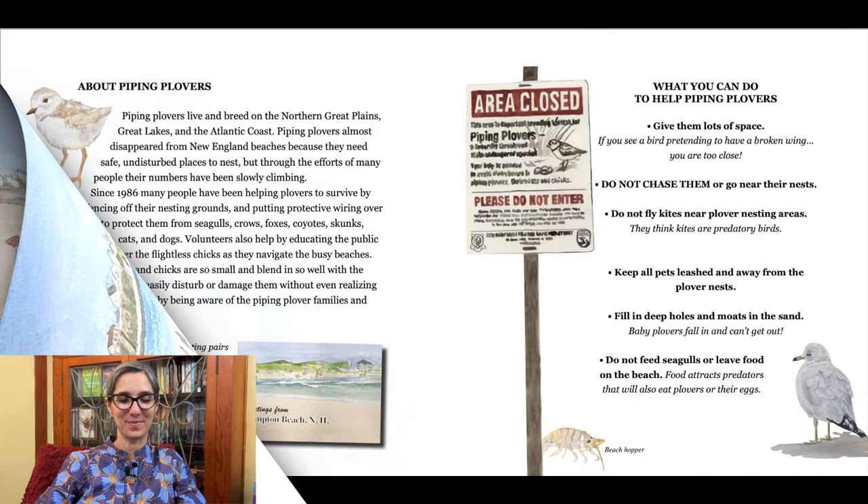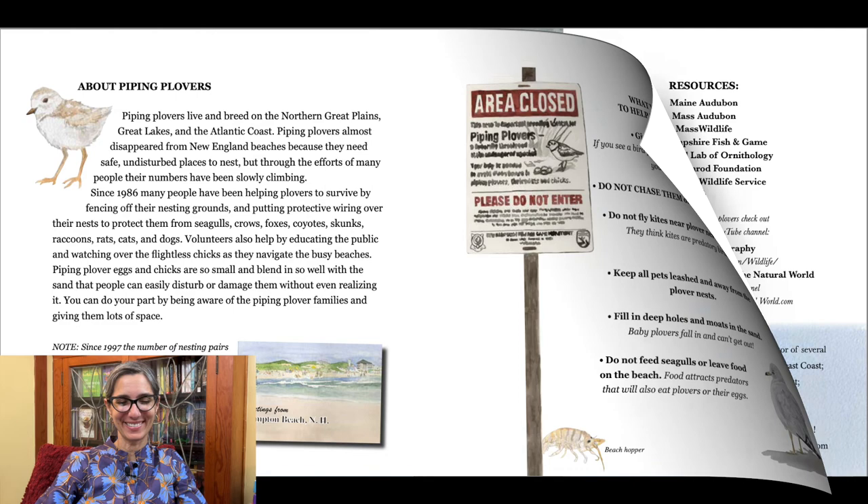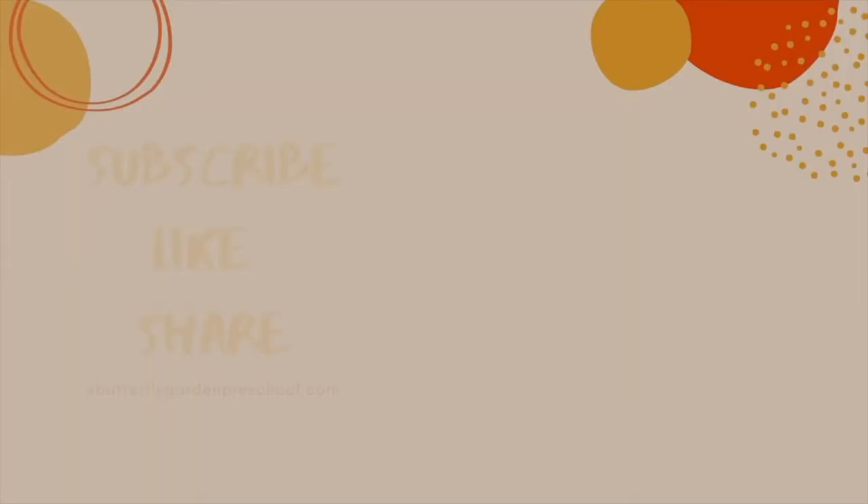In the back of the book there is a page where you can learn more about the piping plovers and ways you can help them. There are also sources where you can see videos and pictures of real plovers, as well as other resources to learn more. You can also watch an interview I did with Joanne Roach Evans, the author and illustrator of Little Piping Plover. We'll see you next time — thank you for joining me today. Remember to like and subscribe to support our channel.